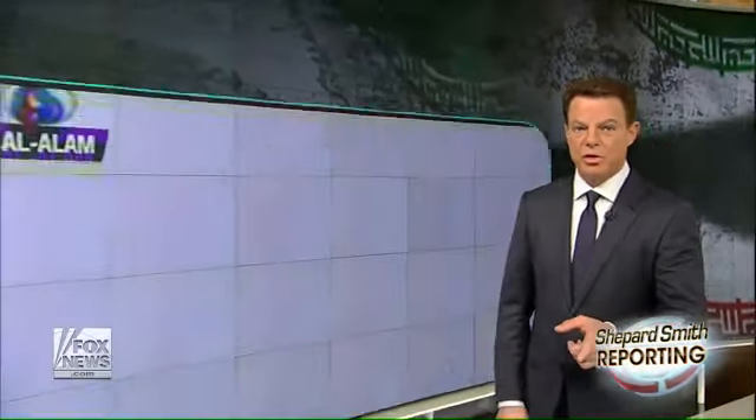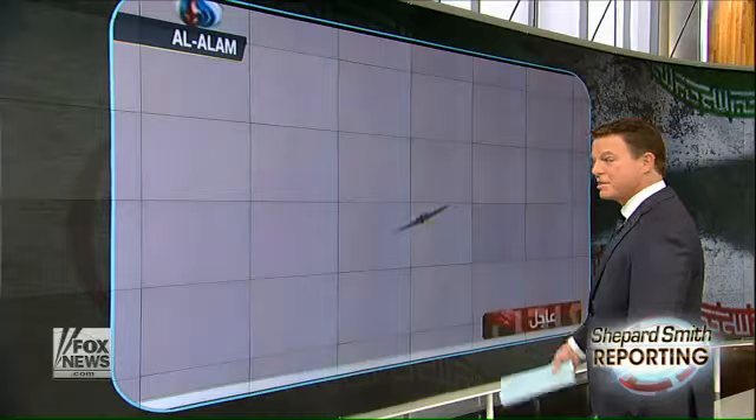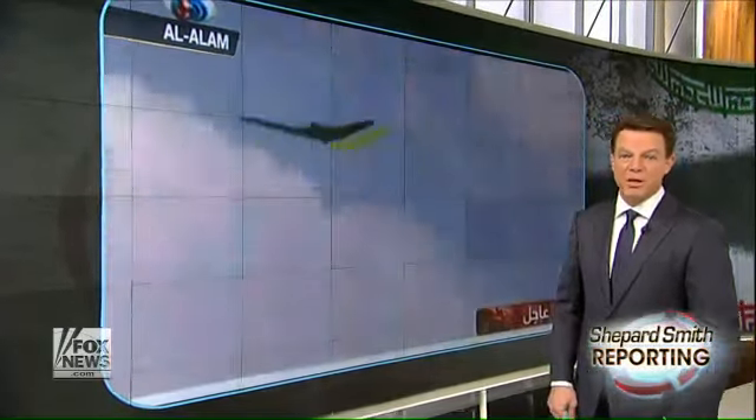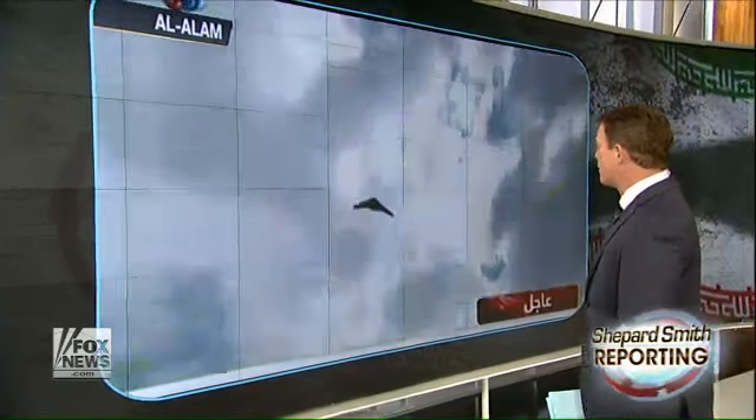We're getting our first look at what Iran's military claims is a new stealth drone ripped off from the United States. Iranian state TV broadcast this video today, which I'm about to show you. It shows this unmanned aircraft soaring through the sky. This is a video from Al Alam, Iranian state television. The official with the Revolutionary Guard says that the elite military unit built the drone using secrets that it uncovered from the American drone that it captured.